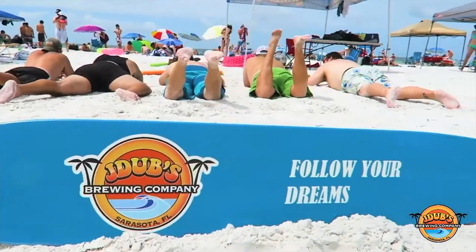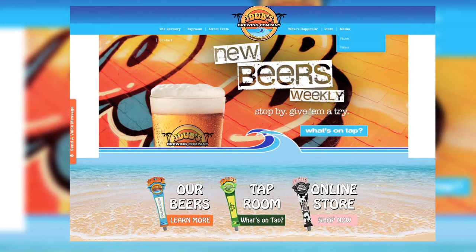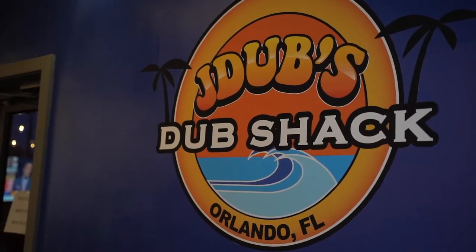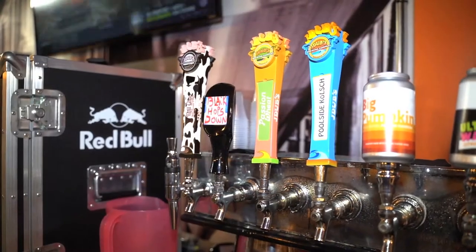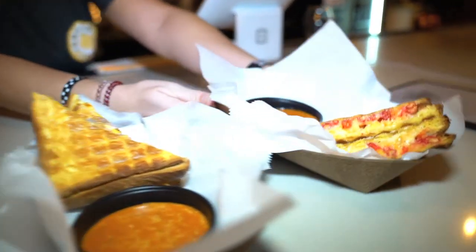The Sarasota, Florida-based J-Dubs Brewing Company has moved production of its core beers to Brew Theory and opened J-Dubs Dub Shack at Brew Theory's Taproom. They serve delicious J-Dubs brews and food from Grilled Cheese's Sandwich Shop.